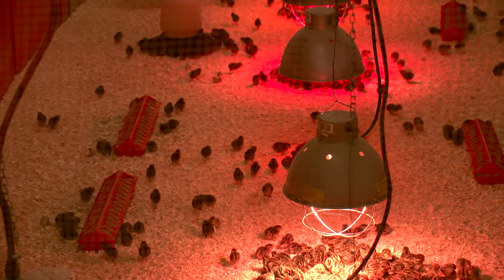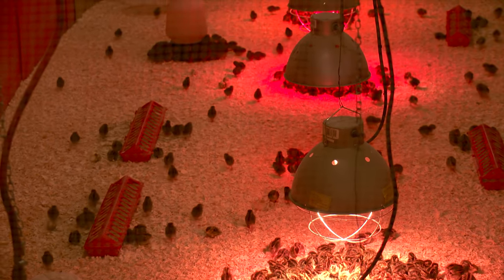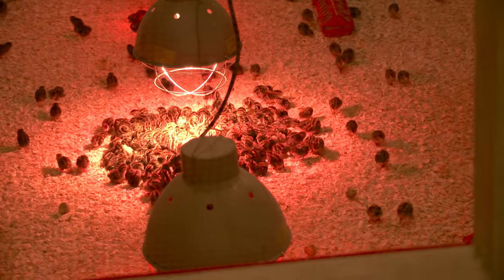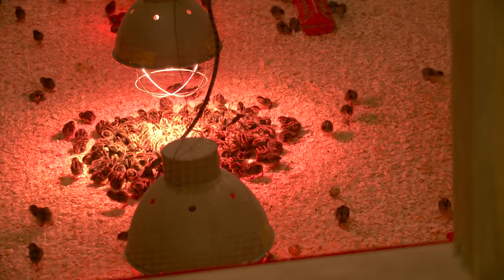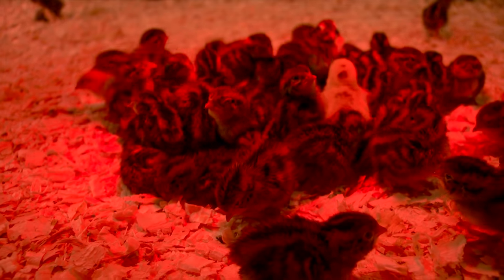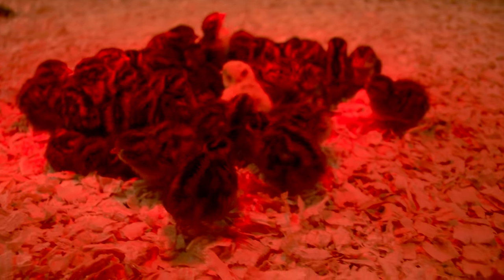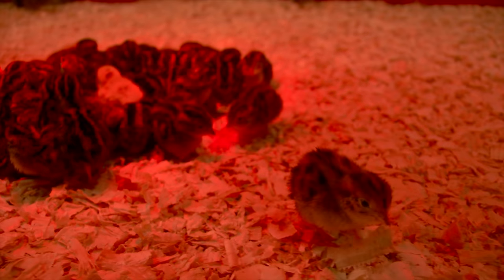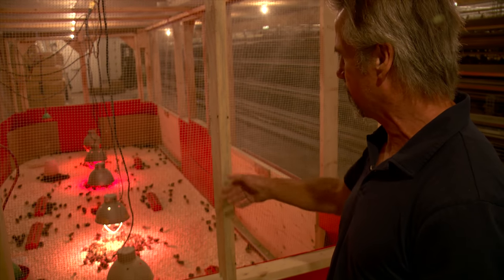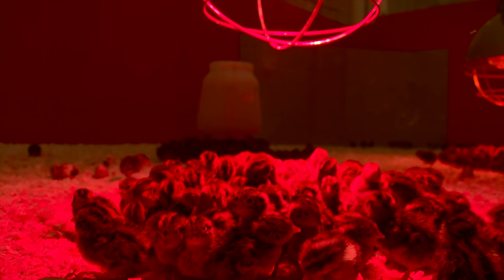These chicks are two days old and were brought in from the setting boxes. They'll be kept in this floor pen for five weeks, just getting used to their new surroundings. After they grow a little bit bigger, the waters go down and they have outside feeders, so they'll be well taken care of. There are approximately 1,500 chicks in there right now.